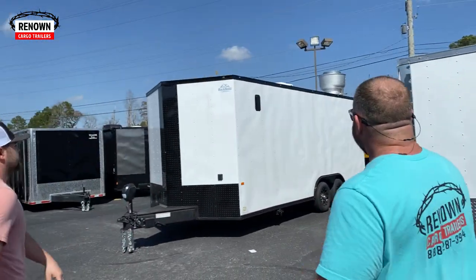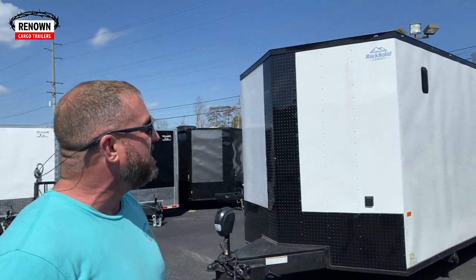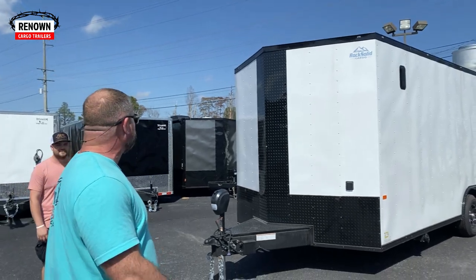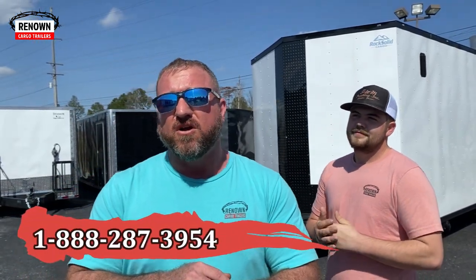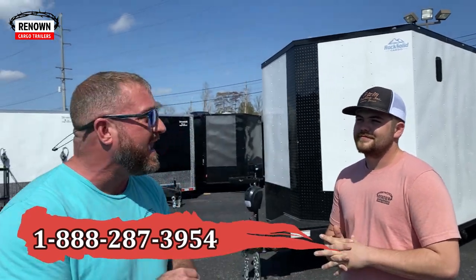Here is an 8.5x20 concession trailer with extra height. It's got a hood on it. It can do whatever you need as far as cooking. People are making money with these things too, y'all — the concession trailer is a hot market. So if you're looking for a food truck or concession trailer, give us a call. We got it.